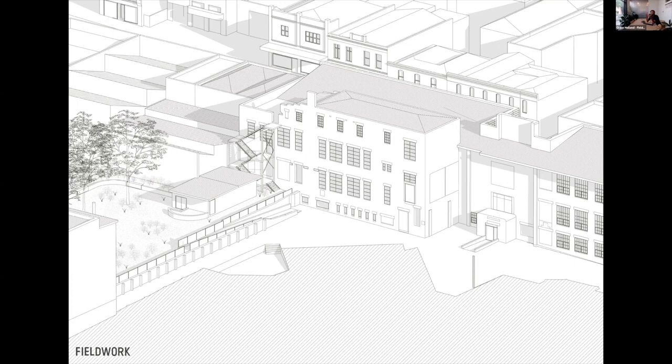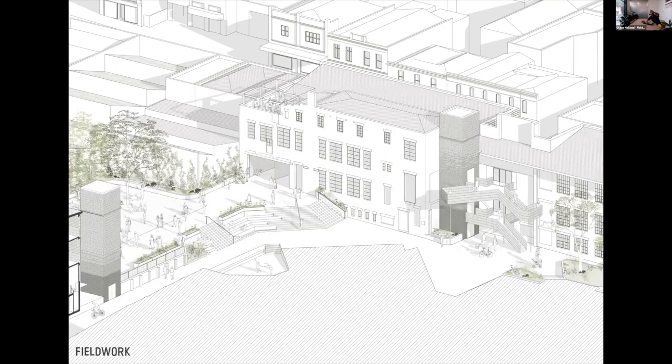The second big challenge was: given these wonderful buildings, even though they're pretty derelict, how do we get them up to code by doing the least possible to them? Rather than interfering with the existing buildings too much, we put the new lifts and stairs on the outside of the buildings and tried to make them sculptural objects in themselves.